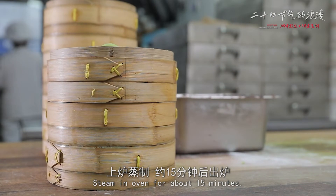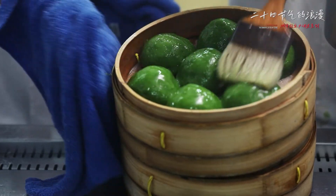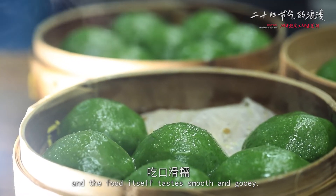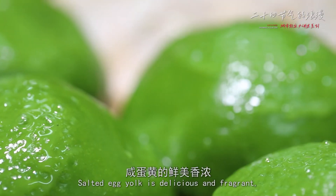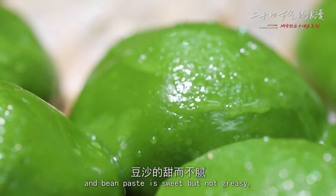Steam in an oven for about 15 minutes. Its color looks like the best jadeite — the glow of the skin resembles that of green jade, and the food itself tastes smooth and gooey. Salted egg yolk is delicious and fragrant, and the bean paste is sweet but not greasy.